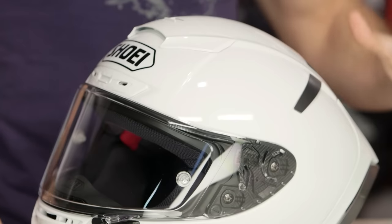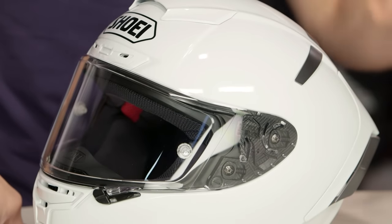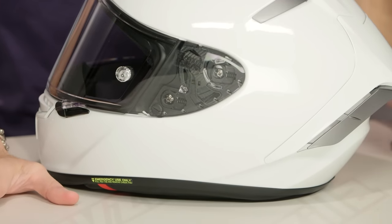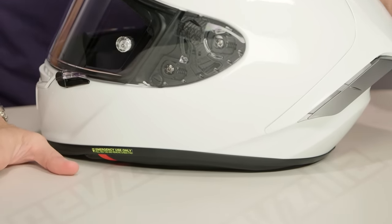Let's start from the outside in — I'm going to hit all the changes as we walk through it. Starting with the shell itself, there are a few key differences going on here besides the fact that they just upgraded it from an aggressive standpoint. Big sweeping integrated wing, and a vent scheme that makes sense.